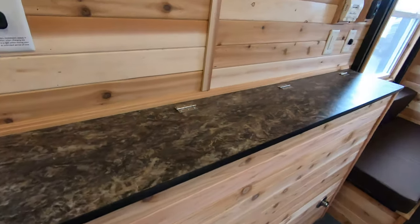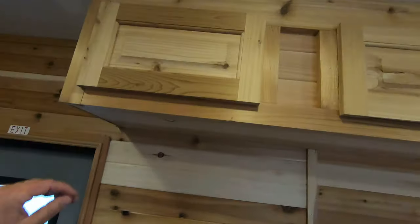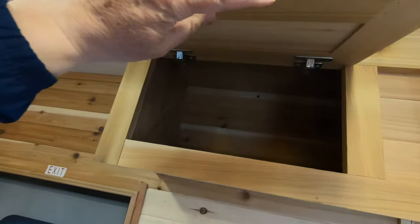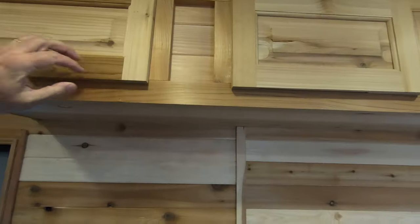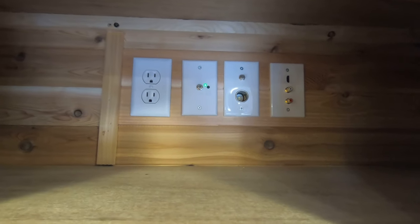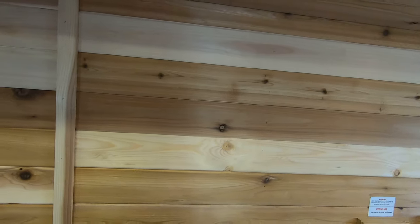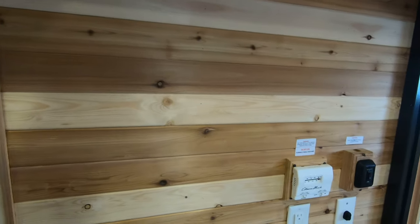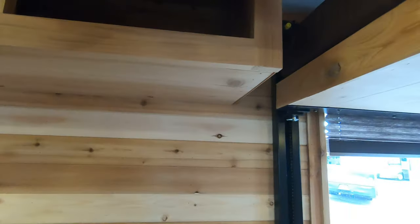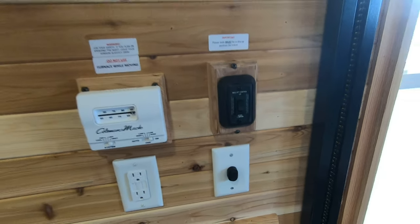Over here you can see you've got nice storage with the new cabinets featuring a little groove to open them up, and lots of storage up above. This is also the place to hook your TV up — you can either run the cable through the cabinets or poke a hole through and mount it anywhere you want. More cabinet space here, your thermostat, and your bed controls right here to raise and lower your bed.